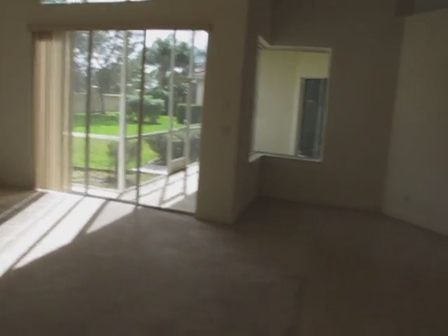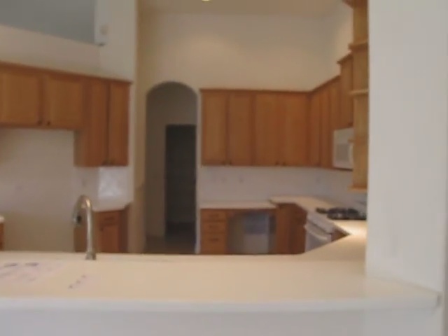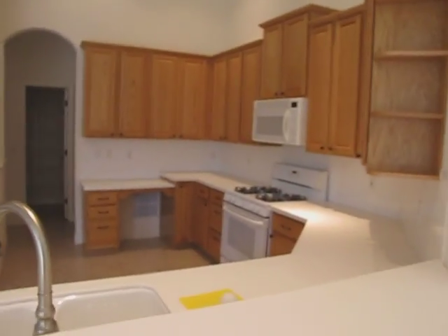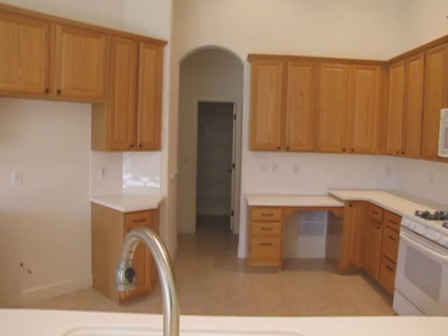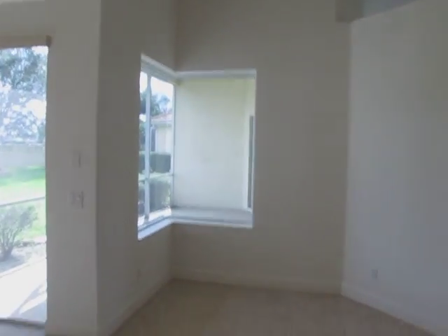So this is the great room portion of the house with an eat-in kitchen. The kitchen is all wrapped around together. You go straight through there and it's the laundry room slash garage. Here's the eat-in kitchen aquarium window.